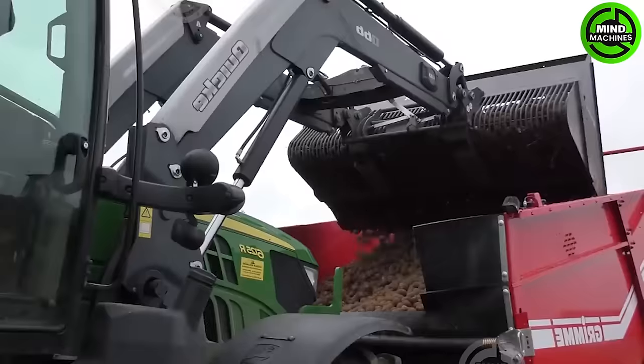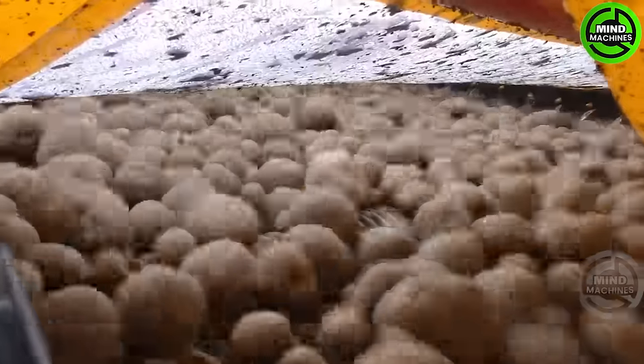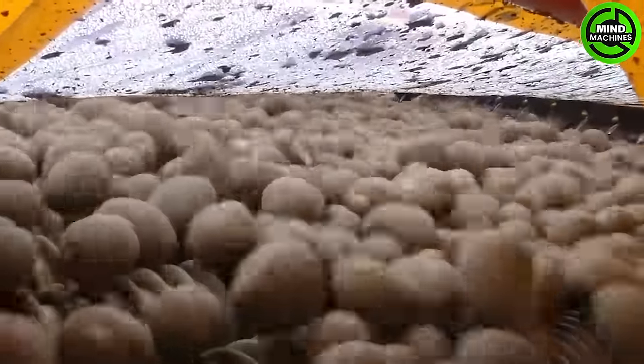Watch how these devices effortlessly transfer potatoes onto trucks, optimizing the harvesting process.